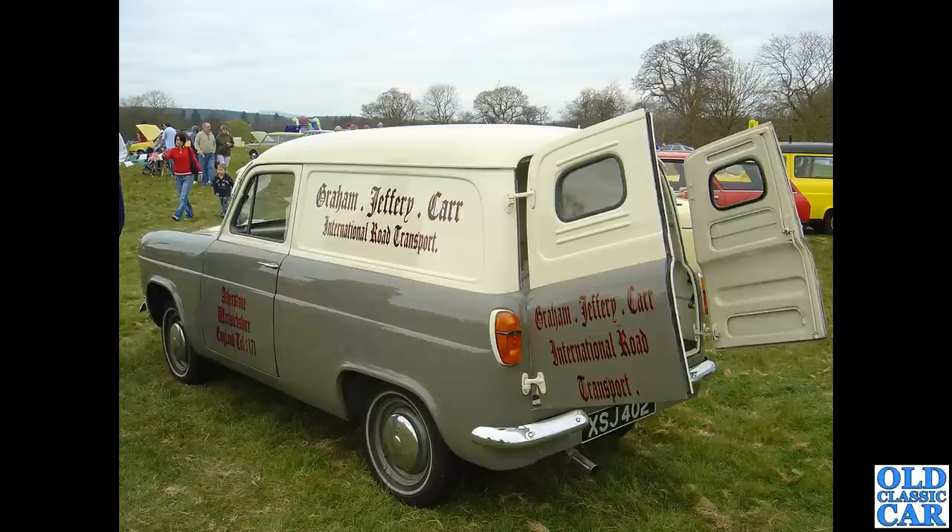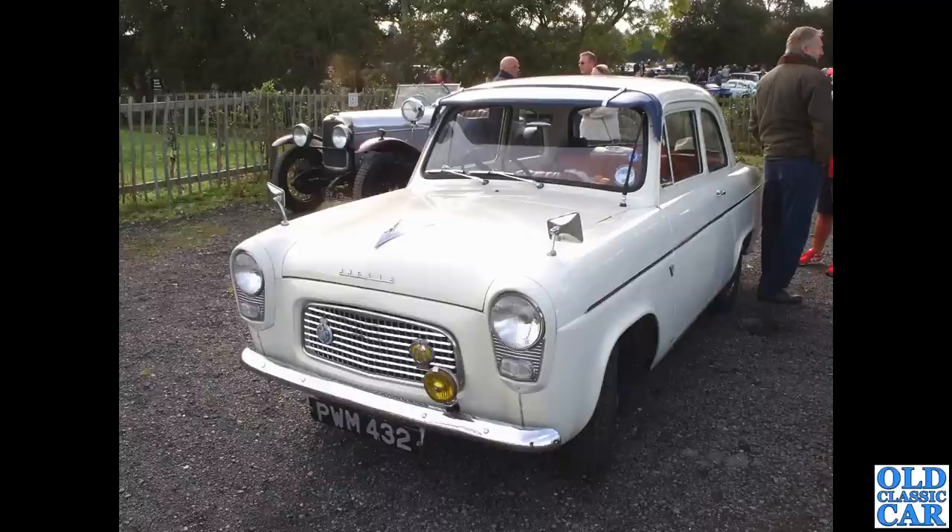That is followed by the first of several Ford Thames 300e vans that will feature in this video. It's very similar to the estate. The van had side-hinged rear doors, while the estate, the Squire, and the Escort were split tailgate.